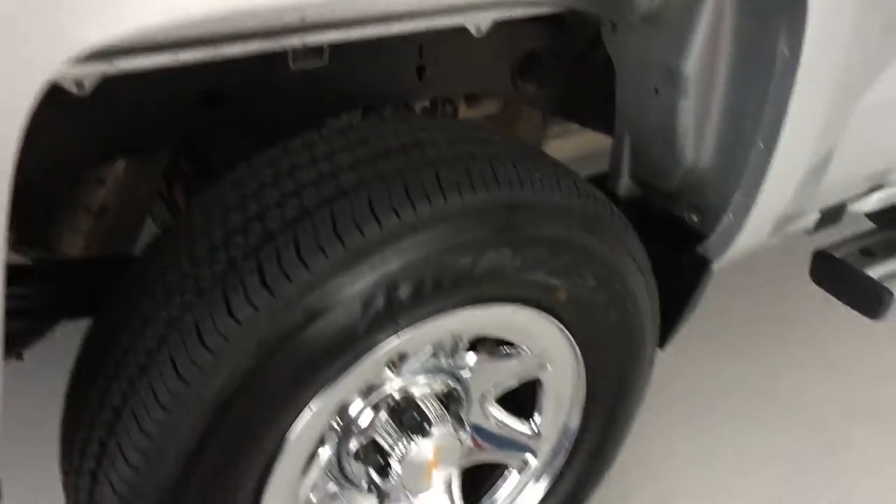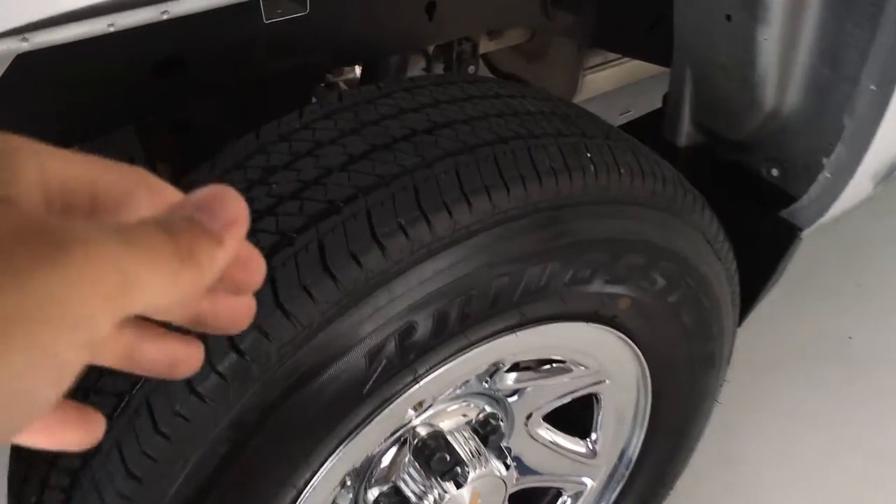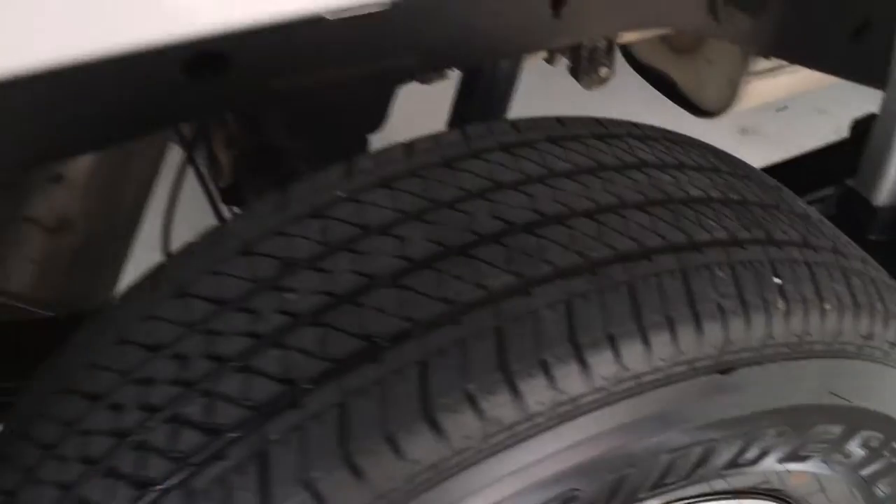Your rear wheel is free of corrosion, as well as the tire. Good tread depth, same as the fronts.